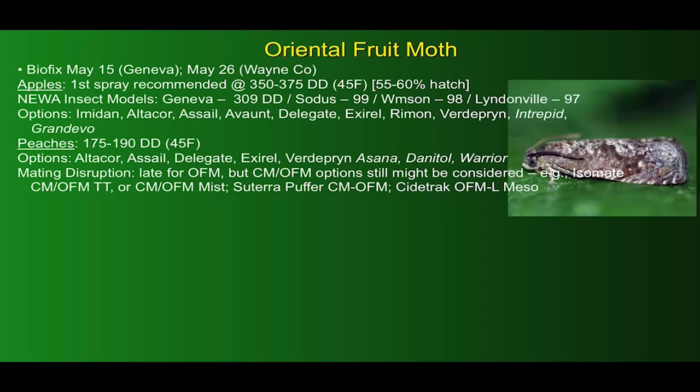We have similar options for control in peaches, but the list is a bit shorter. For mating disruption, it's always a good tactic to recommend as a complement to your pesticide program, but it is a little late to be catching the first moths flying for OFM — although dual species options that cover both codling moth and OFM might still be worth considering at this point.